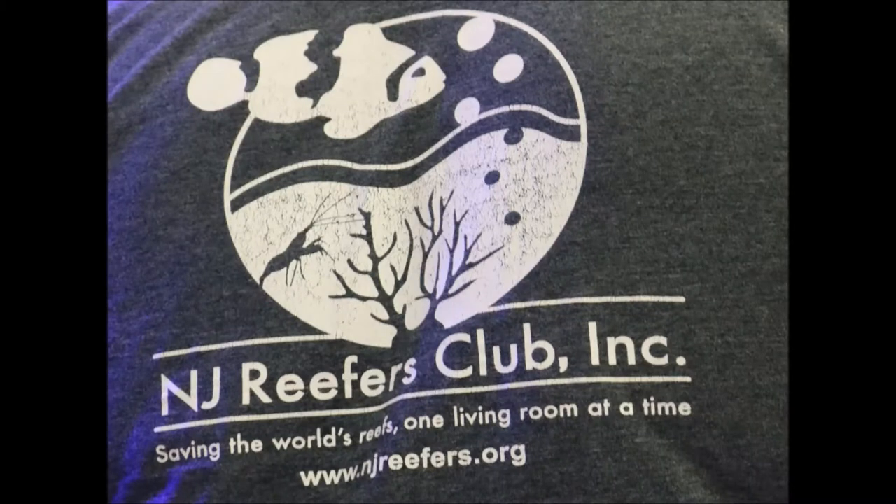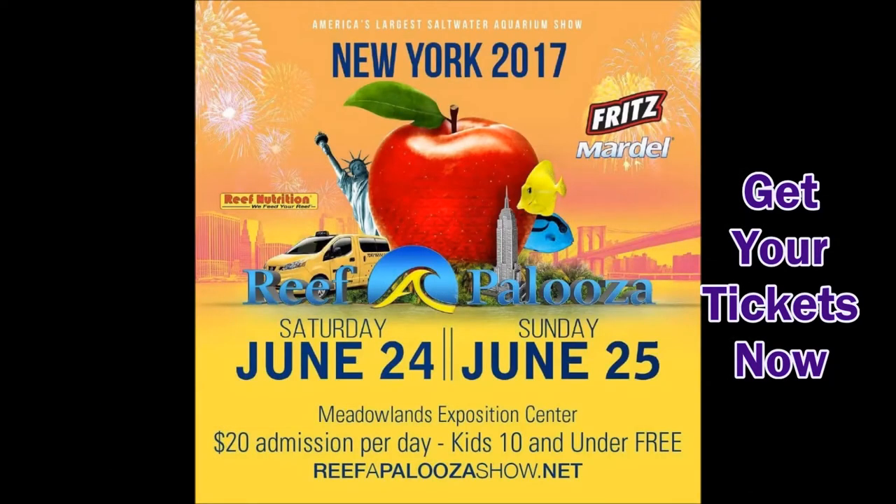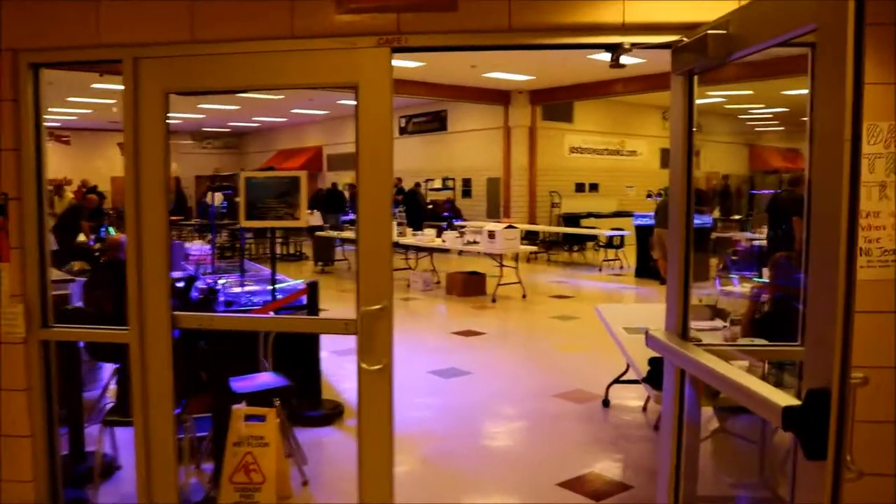Before we start today, I want to mention there's going to be a series coming up about the tanks of the NJ Reef Club — member tanks that are going to be reviewed on my channel, so you can find the link down below. Also, Reefapalooza is coming up, so get your tickets now and get ready for the show. This video is going to be mostly about the last frag swap I went to, but also about preparation for Reefapalooza.